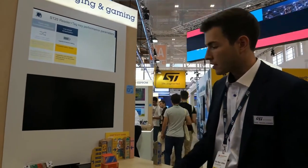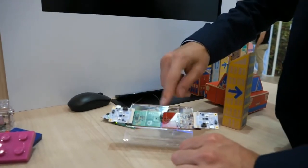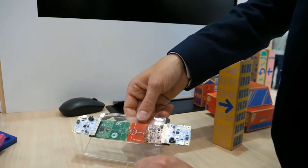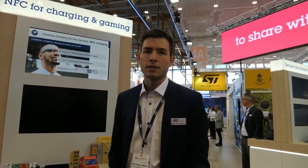Charging is also a use case for NFC, which is quite new. Here we have a proof of concept. The big benefit is tiny antenna sizes — we're talking about receiver sizes of 9 by 9 millimeters, or even smaller — and a power level of up to one watt. This targets applications like smart glasses, smart rings, and hearing aids. It's different from Qi, targeting smaller applications with lower power requirements.